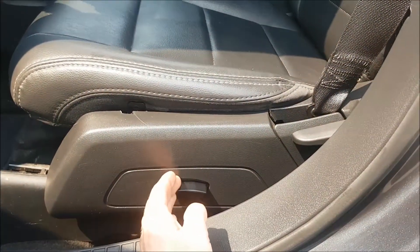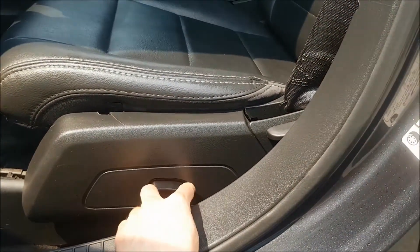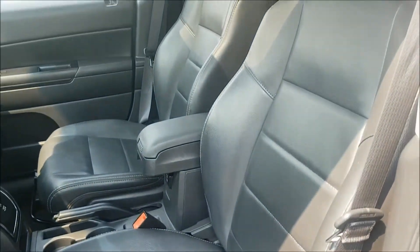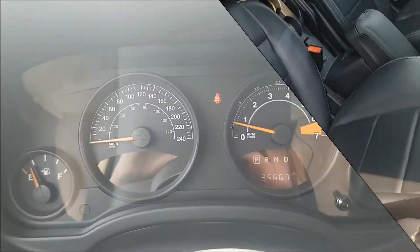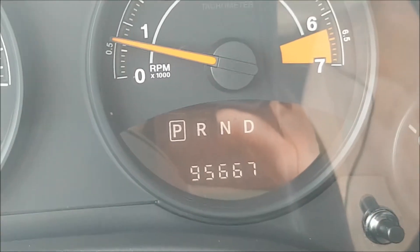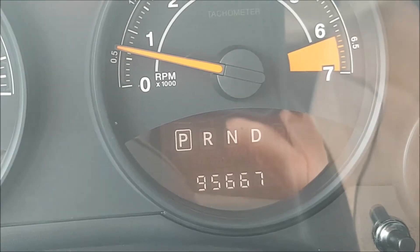We do have adjustable power seats with an all-black leather interior. This Patriot does have 95,667 kilometers on it.